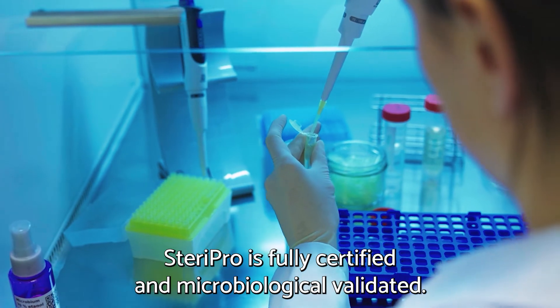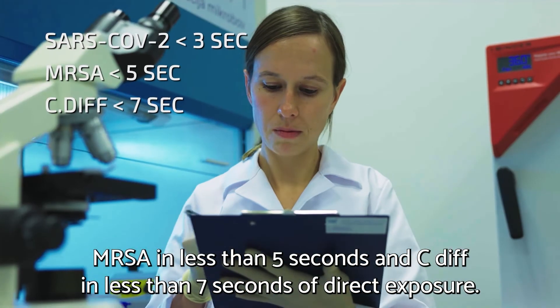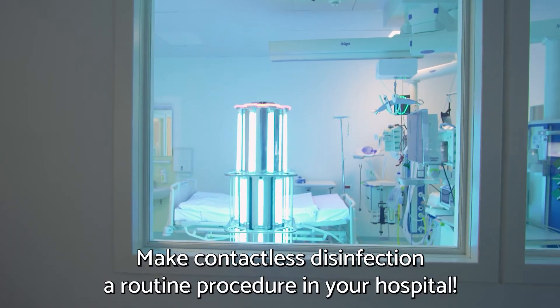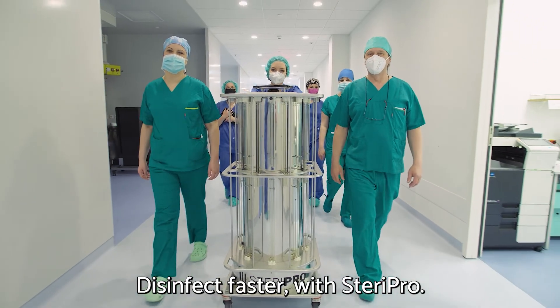Steri Pro is fully certified and microbiologically validated. It is so powerful that it eliminates SARS-CoV-2 in less than three seconds, MRSA in less than five seconds, and C. diff in less than seven seconds of direct exposure. Make contactless disinfection a routine procedure in your hospital — disinfect faster with Steri Pro.